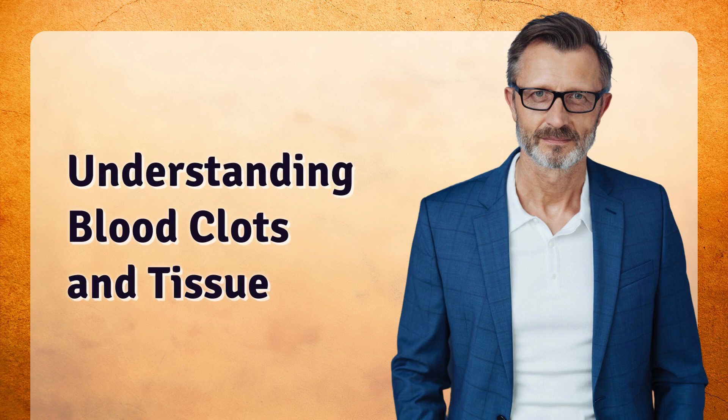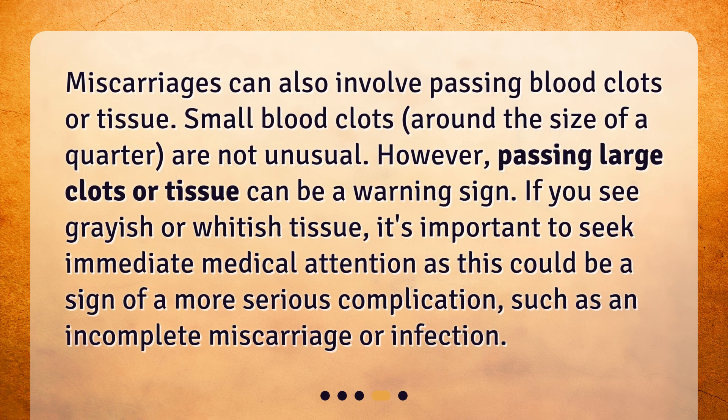Miscarriages can also involve passing blood clots or tissue. Small blood clots around the size of a quarter are not unusual. However, passing large clots or tissue can be a warning sign. If you see grayish or whitish tissue, it's important to seek immediate medical attention, as this could be a sign of a more serious complication such as an incomplete miscarriage or infection.